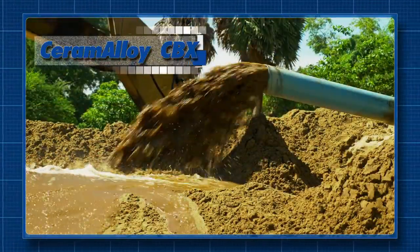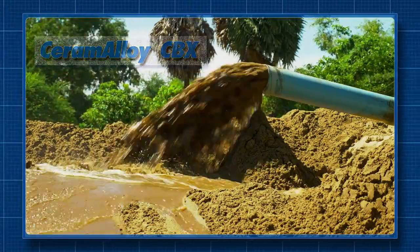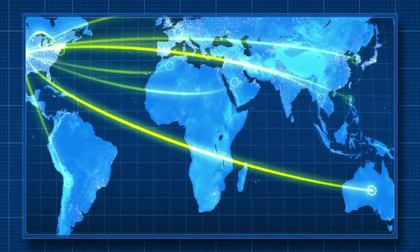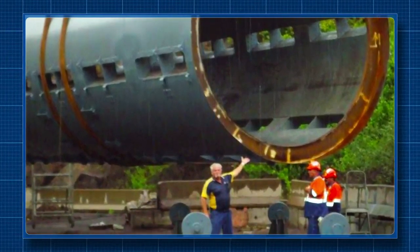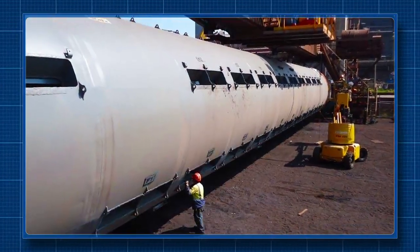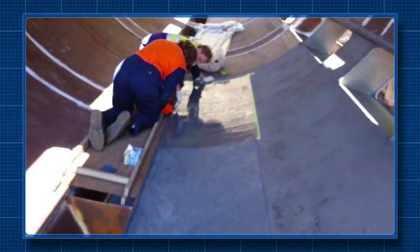Enacon's Ceramic Alloy CBX is a product specifically engineered to repair components damaged by severe abrasion and protect them from even the most aggressive abrasive environments — environments like this at a steel mill in Australia. Iron ore and other raw materials were wearing away the steel inside this 50-meter-long, 5-meter-diameter barrel reclaimer. Nine metric tons — almost 20,000 pounds — of Ceramic Alloy CBX were used in this application, one of the largest in Enacon's recent history.